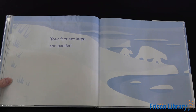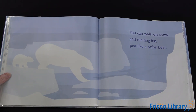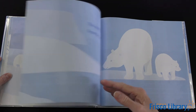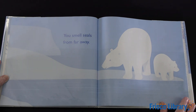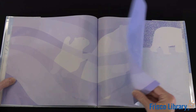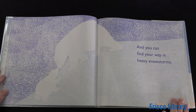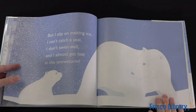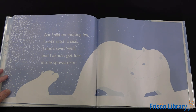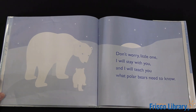Your feet are large and padded. You can walk on snow and melting ice, just like a polar bear. You smell seals from far away, and you can find your way in heavy snowstorms. But I can't catch a seal, I don't swim well, and I almost got lost in the snowstorm. Don't worry, little one — I will stay with you and I will teach you what polar bears need to know.